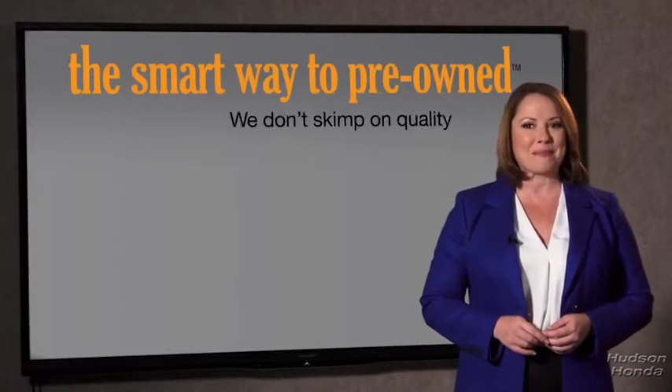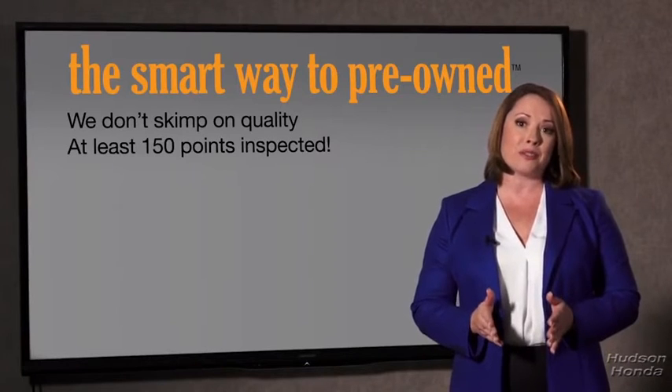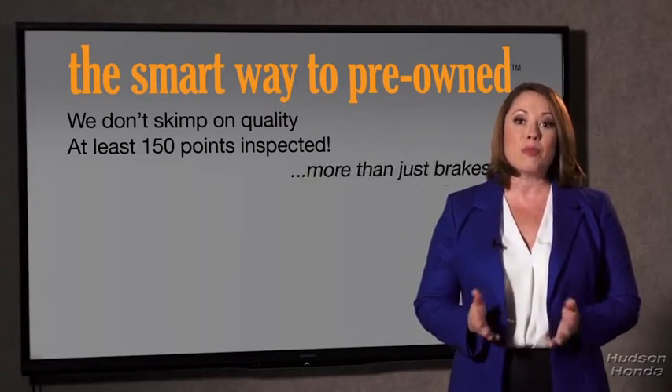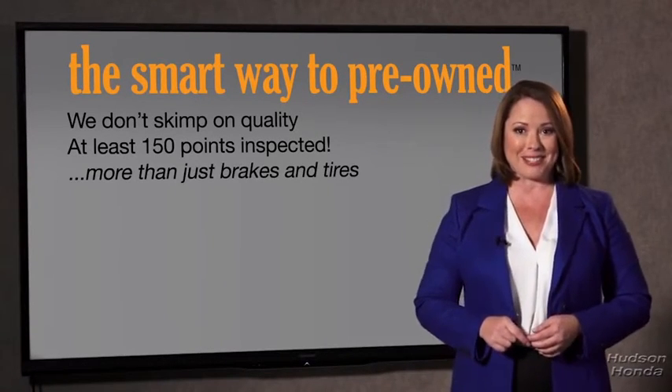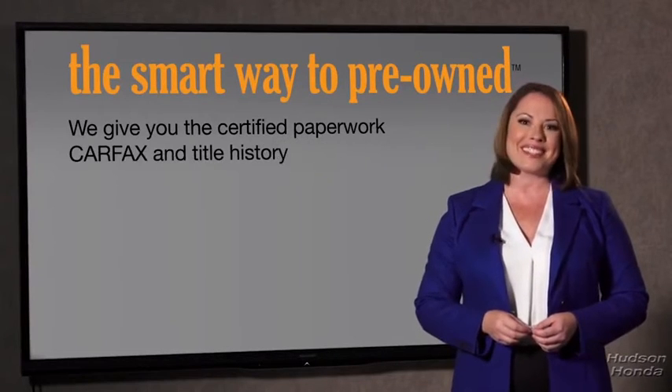That's why we don't skimp on quality. All of our pre-owned vehicles go through at least a rigorous 150-point inspection, checking more than just brakes and tires. The best thing I like about smart way to pre-own, besides the great price I got, is that I know I bought a good car. Why should you worry if the odometer's been rolled back, or you're the victim of a salvaged or rebuilt vehicle, or worse, a washed title? We give you the certified paperwork, along with the car facts and the title history.